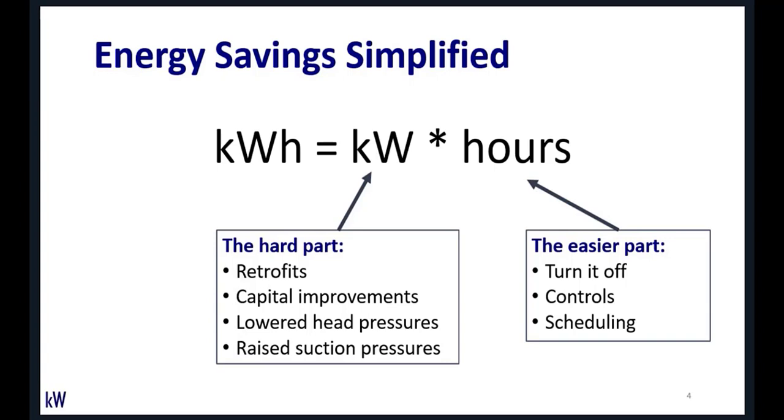Although sometimes you can get to lower KW with commissioning measures like lowered head pressures or raised suction pressures. What folks tend to gloss over — especially technicians — is that an equal contributor to energy savings is the hours of operation. That's the easy part: turning things off, enabling controls, scheduling. That has just as much impact on energy savings as KW, and it's often cheaper and easier. Don't forget the easy part.